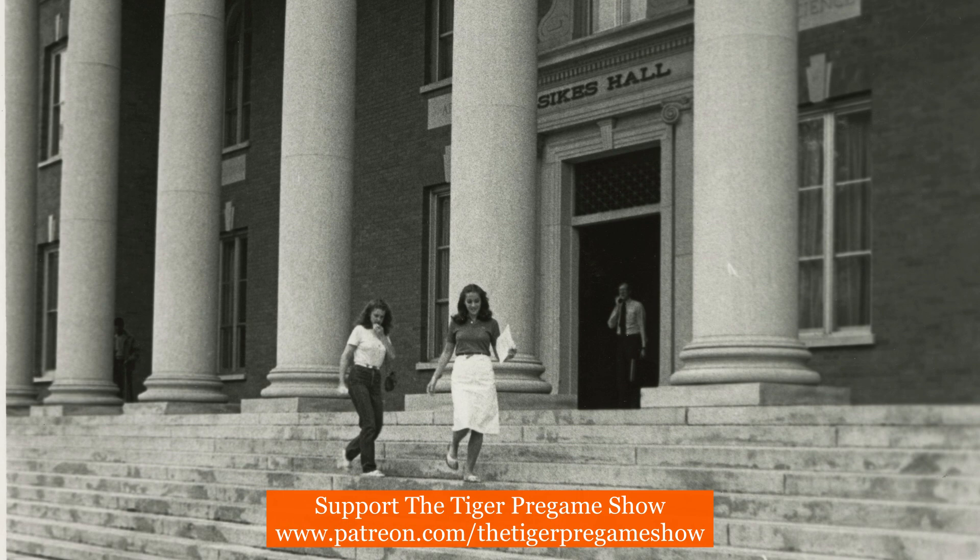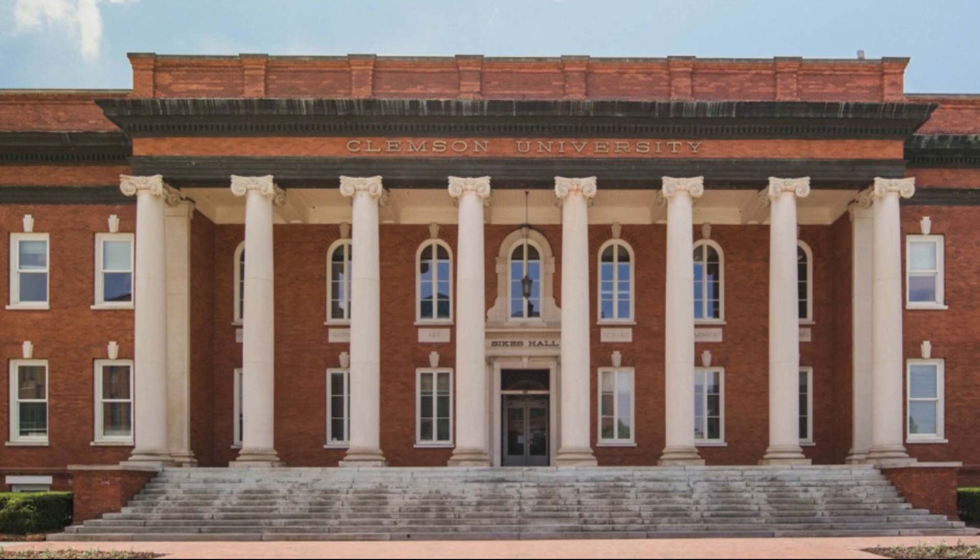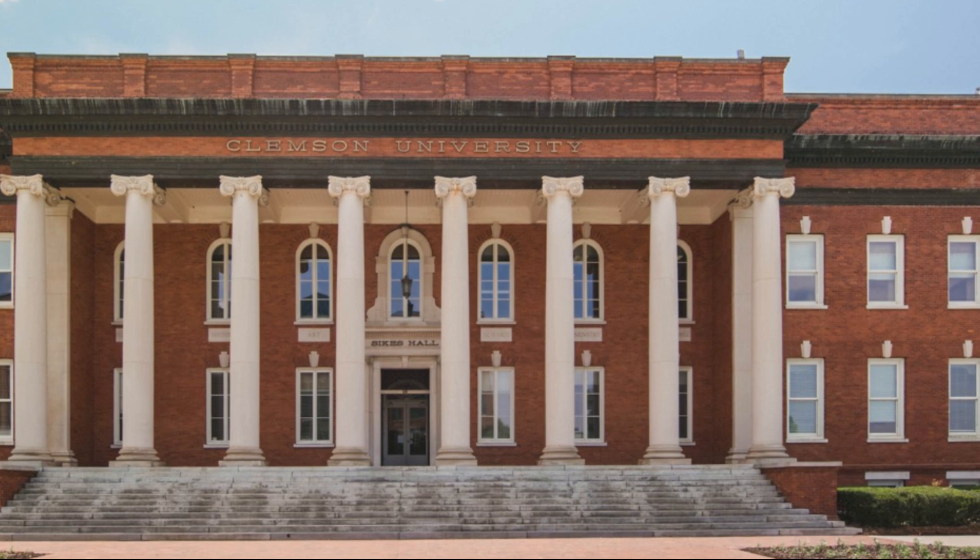Situated at the original entrance to John C. Calhoun's Fort Hill Plantation, the building was designed by Rudolph E. Lee and modeled after the Library of Congress building. Today, Sykes is the main administration building at Clemson.